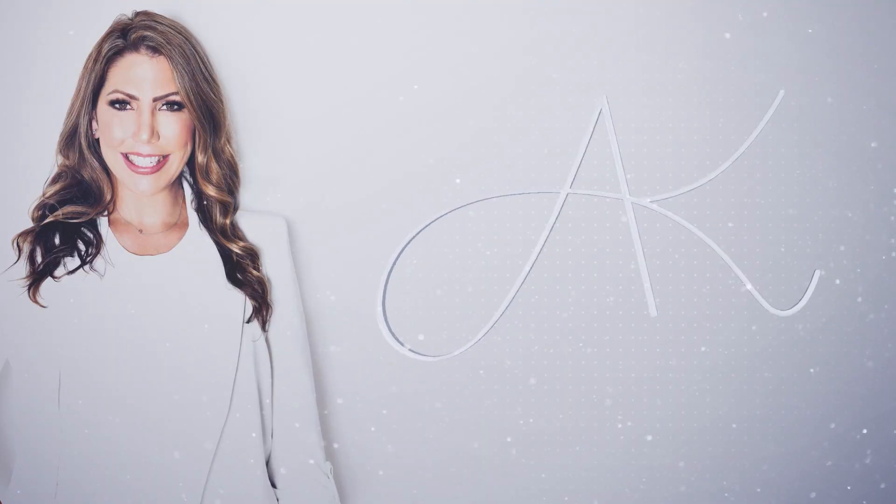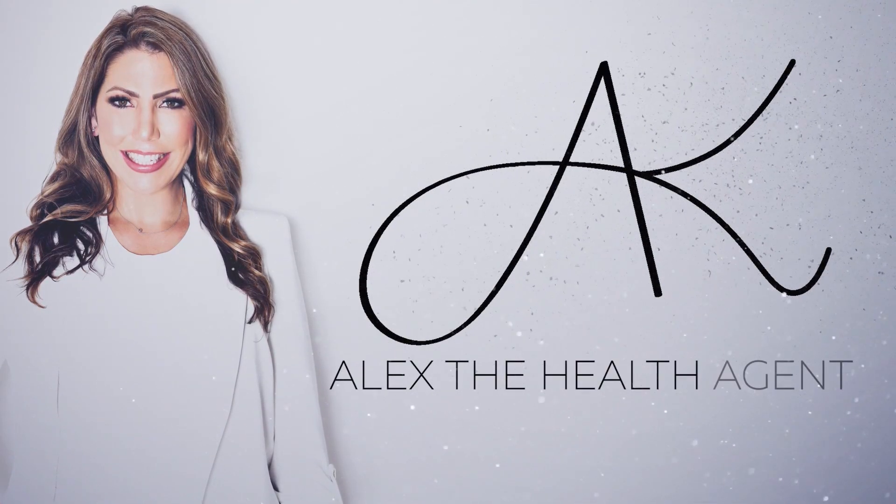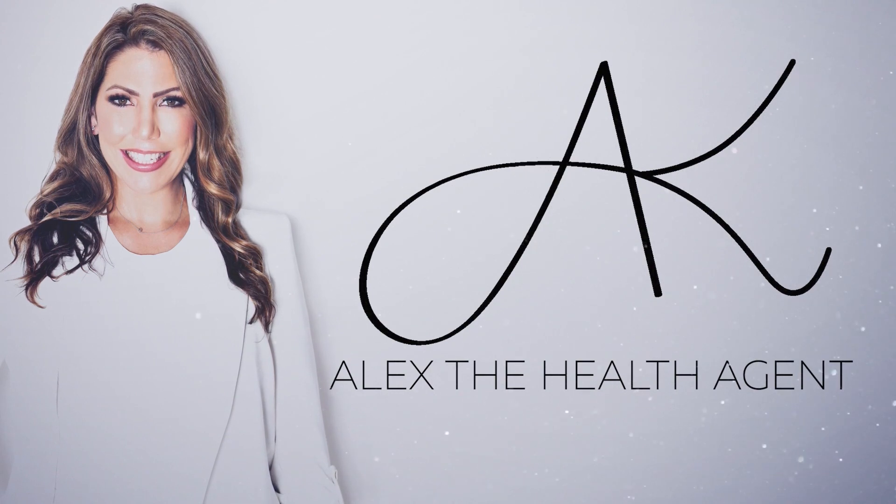Today we're going to talk about high deductible health plans and how to know if they're right for you. Did you know that enrollment in high deductible health plans has been steadily increasing over the last few years? I've seen it in my own business — I have clients that ask me about it all the time.